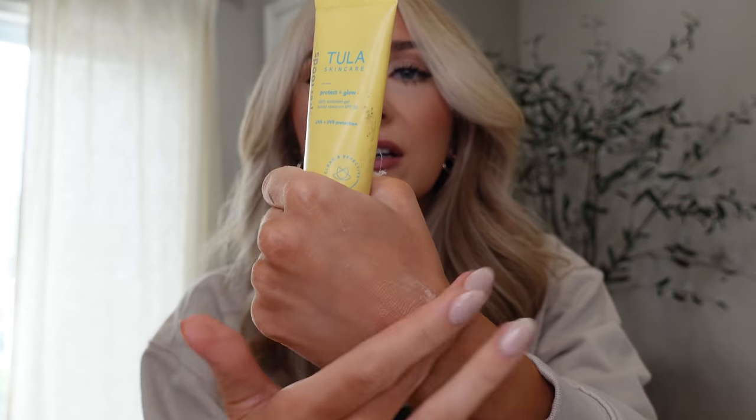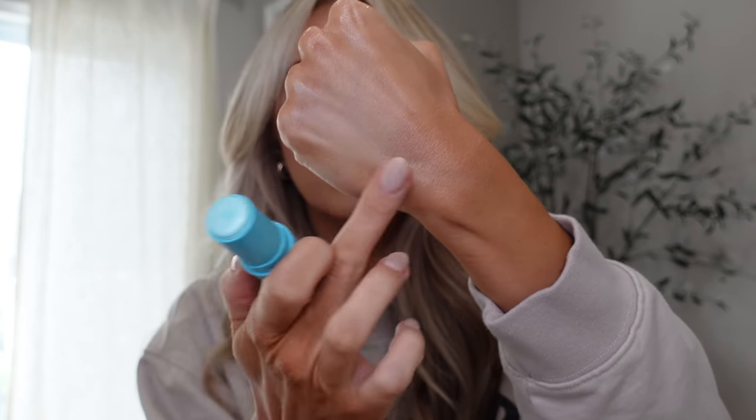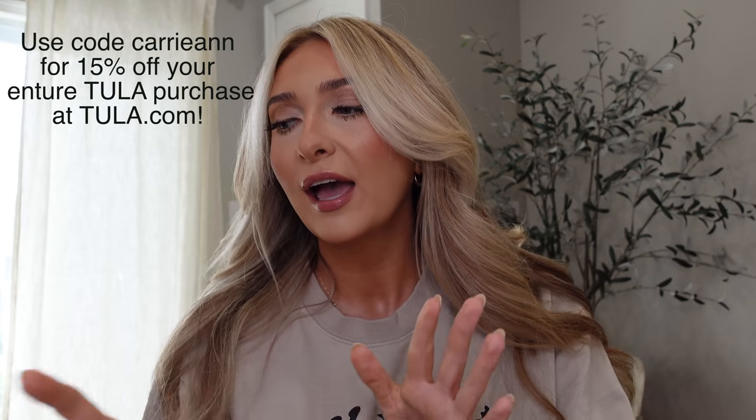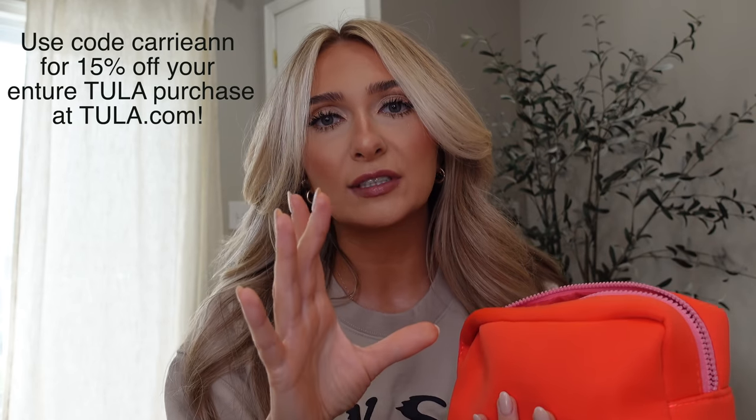These are my three staples. Their sunscreen — if you guys have not tried this, you are missing out. It is the best hydrating glowy sunscreen. It doesn't have that sunscreen smell and it doesn't leave a white cast. It gives you a glow from within, and their under-eye products do the same — cooling and brightening. It helps de-puff because of the cooling effect. They gave me a 15% off discount code, and if you go on their website, they have a great variety of bundles with travel-size products you can try out before buying full size.